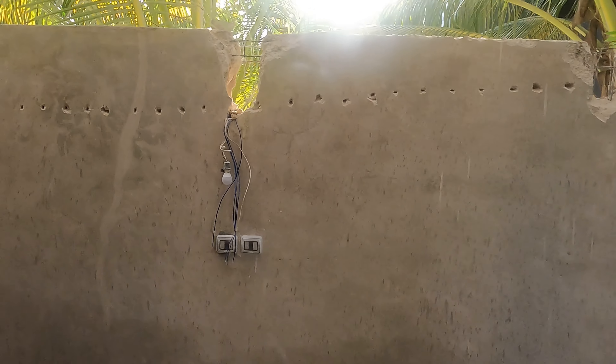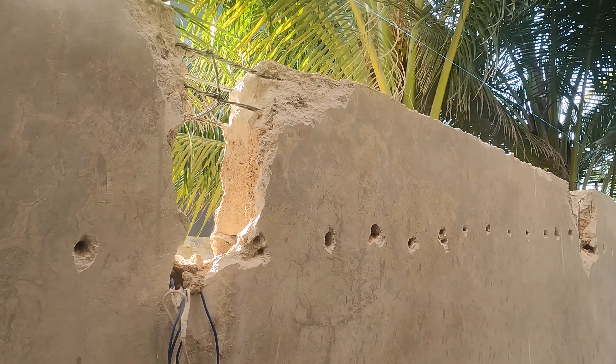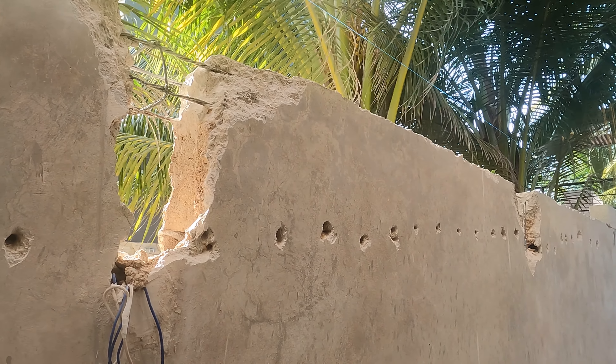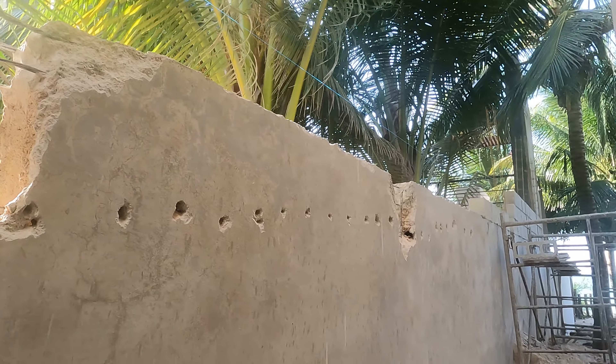Everything is going pretty good and on schedule. Sometimes they're kind of noisy, especially when they're doing this type of work. They're having to expose some concrete in order to get the wall higher because they've got to add extensions onto those, which they're doing. That type of work is a little loud, to say the least.